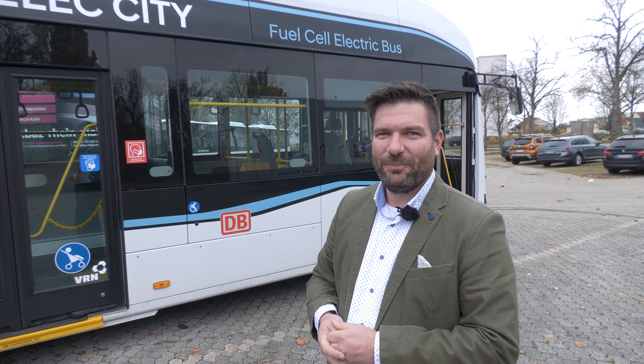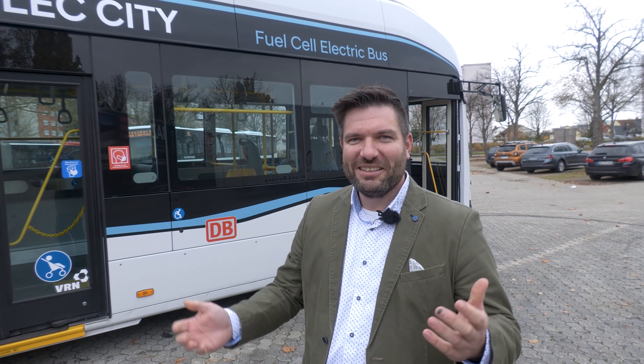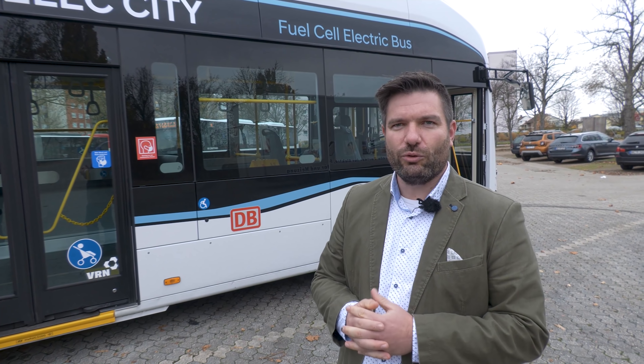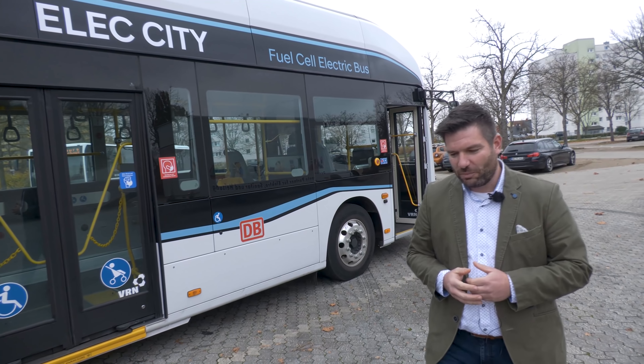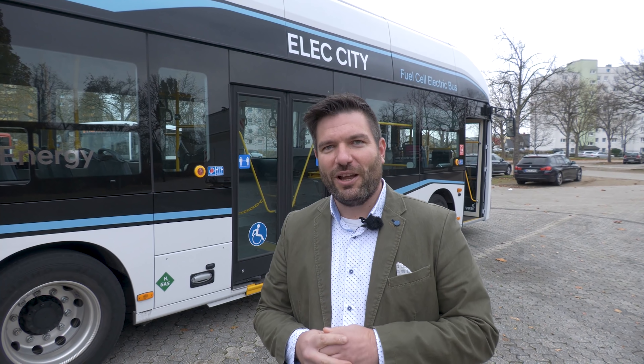Hyundai wird natürlich noch ein bisschen abwarten: Auf welchem Druck wird man im Nutzfahrzeugbereich fahren? Das ist ein Infrastrukturthema. In der Schweiz fahren unsere Fahrzeuge mit 350 Bar. Der Wasserstoff ist nur ein Energiespeicher für uns. Wir können als OEM relativ schnell auch ein anderes Speichersystem im Druckniveau einführen, weil die Brennstoffzelle nur mit 10 Bar Eingangsdruck arbeitet. Alles Höhere bedeutet nur, dass wir viel Energie auf geringerer Fläche und bei weniger Gewicht speichern können.